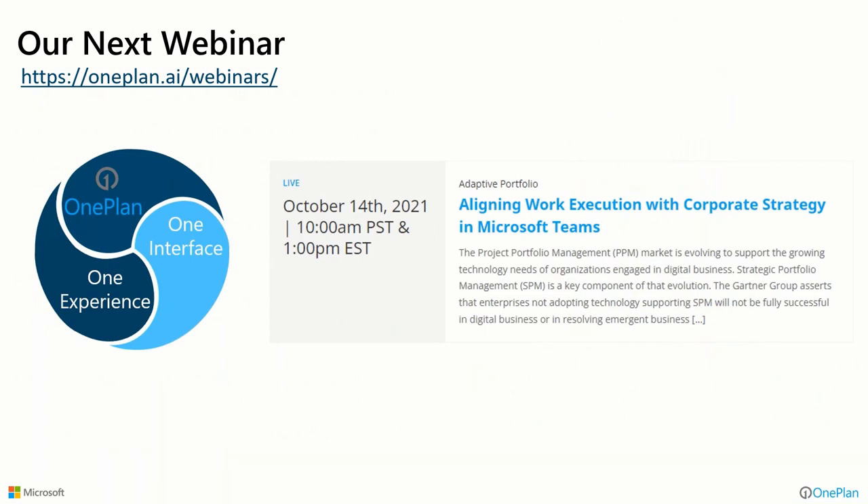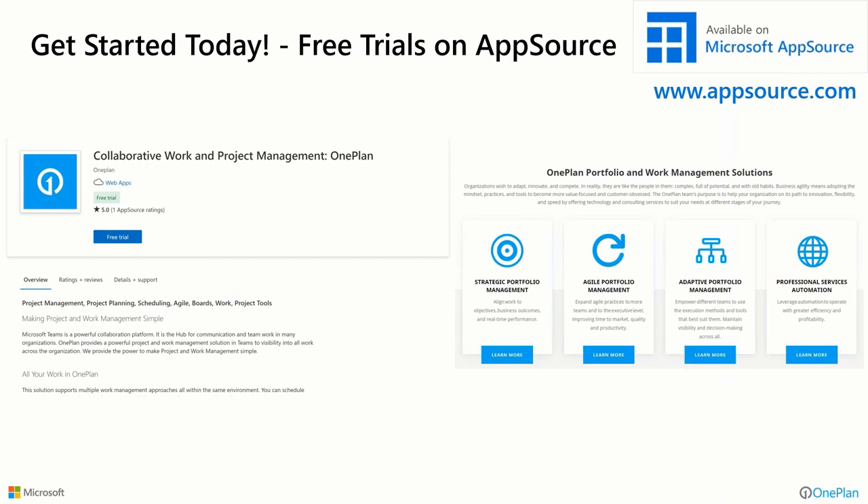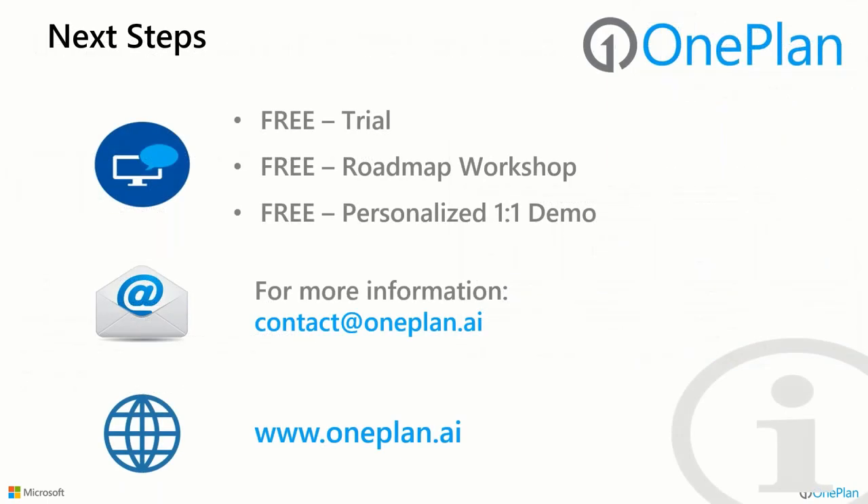Our next webinar next week will again look at Teams, but with a different tack — looking at corporate strategy and how we align work execution to strategy, articulating objectives and key results and linking them to projects to optimize investments across the organization, all inside Teams. If you'd like to trial what you saw today, the collaborative project and work management solution is up on AppSource.com — search for it and you can start your own free trial. We also have other solutions there around strategic portfolio management, Agile, Adaptive, and PSA. Thank you all for your time; reach us at contact@oneplan.ai. I appreciate you coming today and hopefully you found this very useful. Thank you very much.